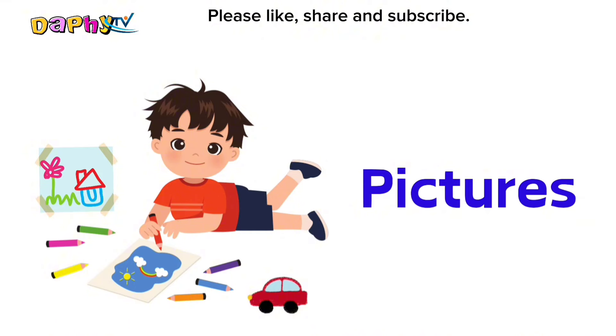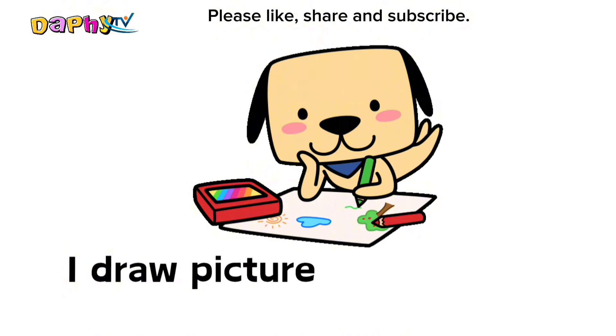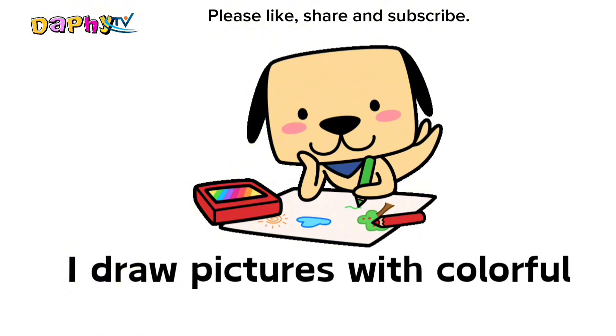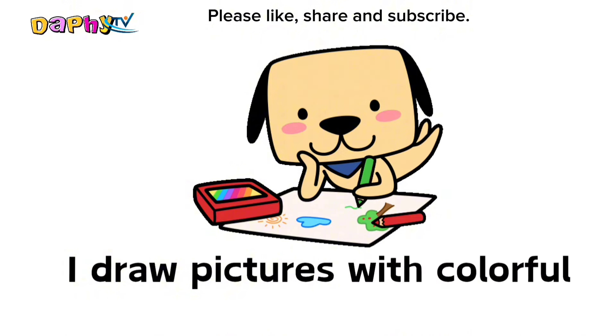Pictures. I draw pictures with colorful crayons.